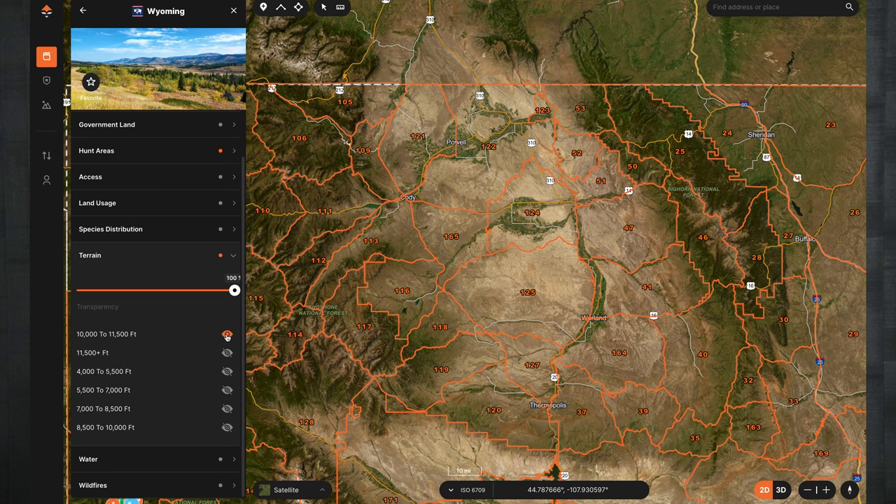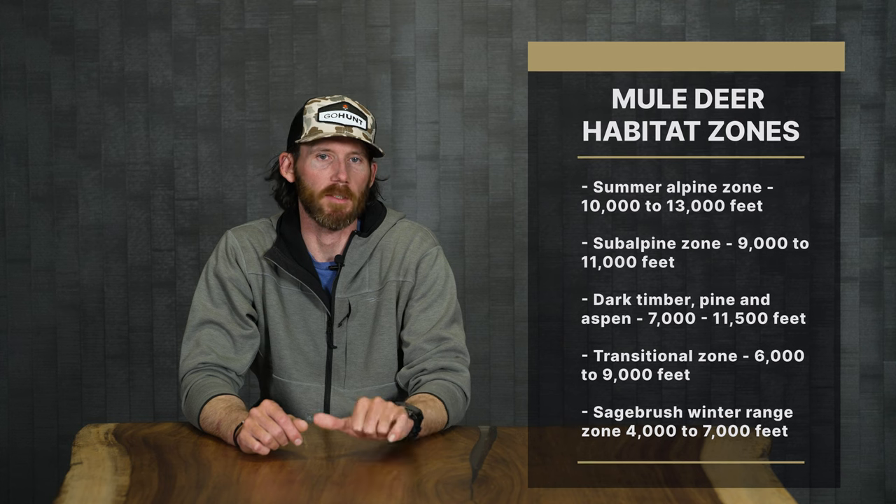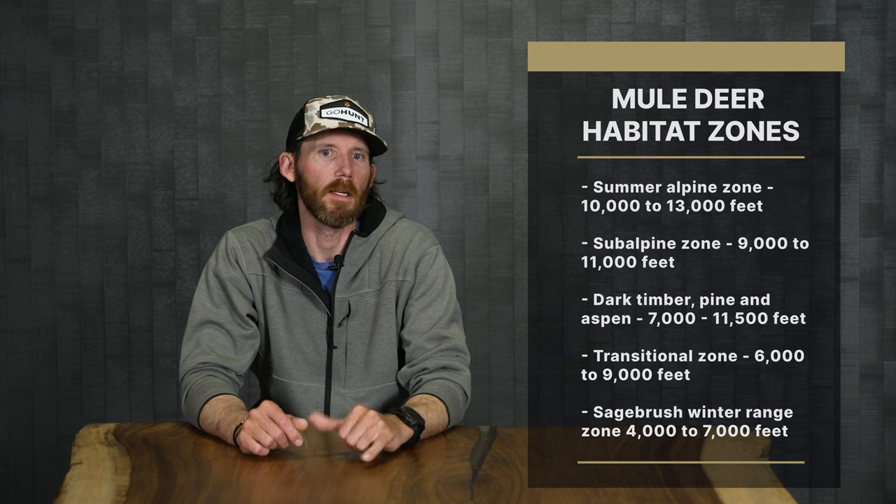For example, if you're looking at a high country mule deer hunt, you can simply select the higher elevation bands and instantly see where in the unit or state those elevation bands can be found — that gives you a great starting point on where you want to hunt for an early season hunt. The various mule deer zones break out as follows: summer alpine zone is roughly 10,000 to 13,000 feet; sub-alpine zone 9,000 to 11,000 feet; dark timber pine and aspen 7,000 to 11,500 feet; transition zone 6,000 to 9,000 feet; and sagebrush winter range zone typically 4,000 to 7,000 feet, which can vary depending on the state you're hunting.